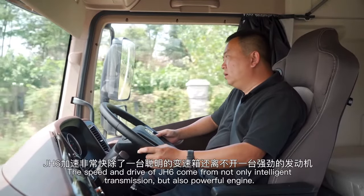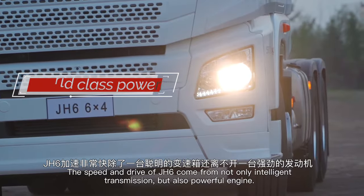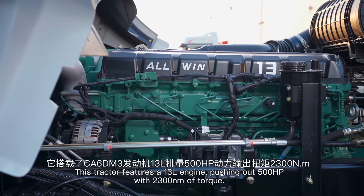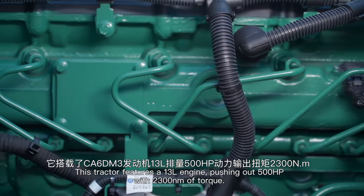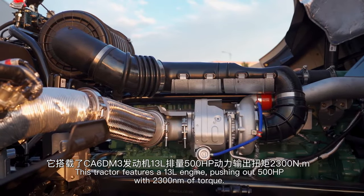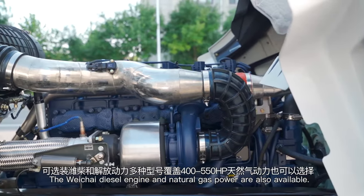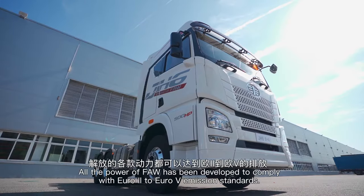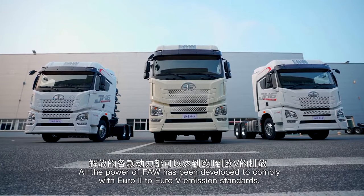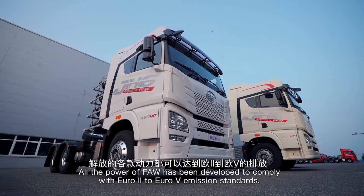The speed and drive of J-H6 come from not only intelligent transmission, but also a powerful engine. This tractor features a 13-liter engine pushing out 500 horsepower with 2,300 Newton-meters of torque. Diesel and natural gas power options are also available. All FAW powertrains comply with Euro 2 to Euro 5 emission standards.